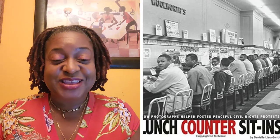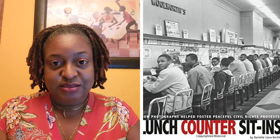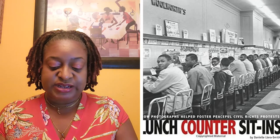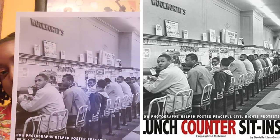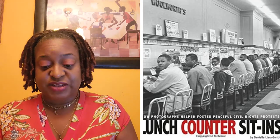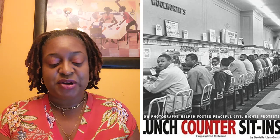Here I am again today with another book beautifully done through photographs — not paintings, not any other particular art like that. This is called The Lunch Counter Sit-Ins by Danielle Yara Smith. As you can see, there's the Woolworth with the original Lunch Counter Sit-Ins. It is all photographic evidence of that period of time during a segregated time in the 1960s in America.